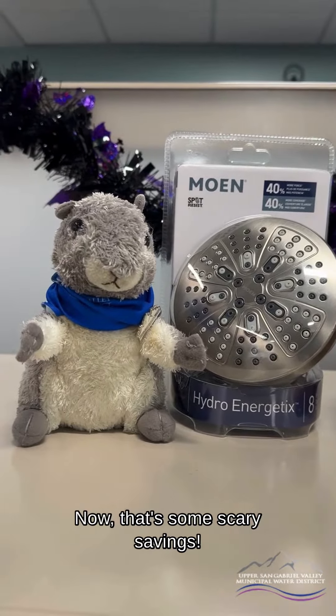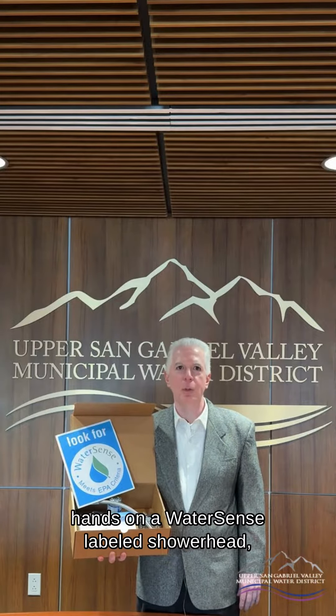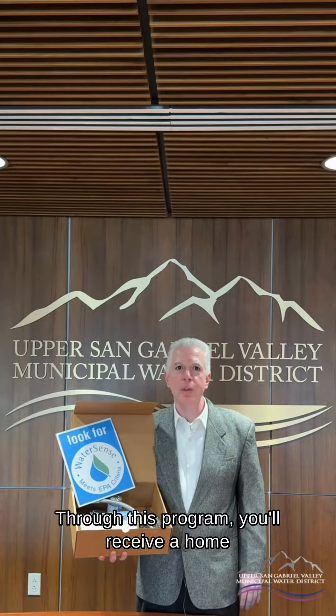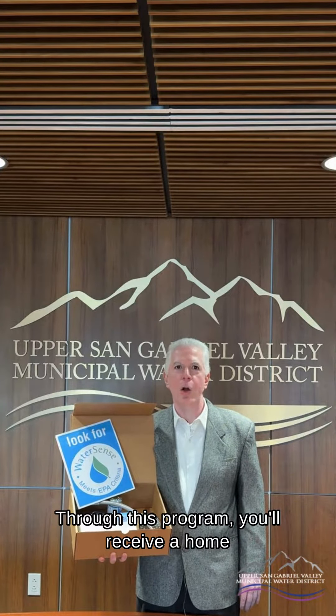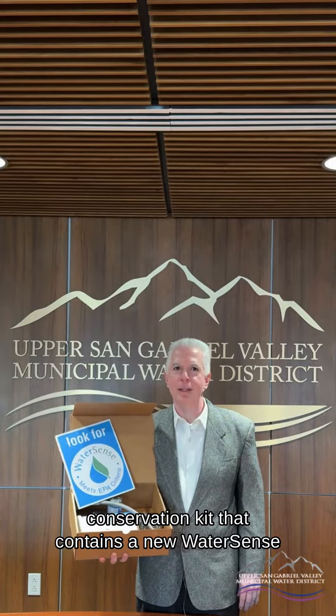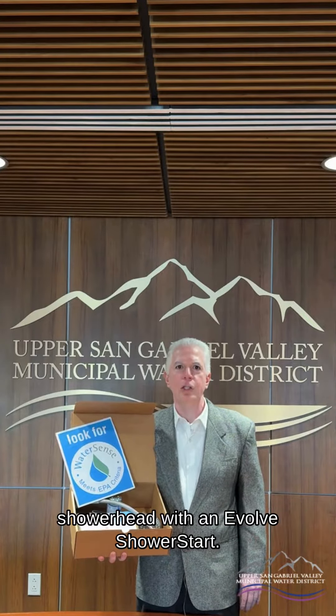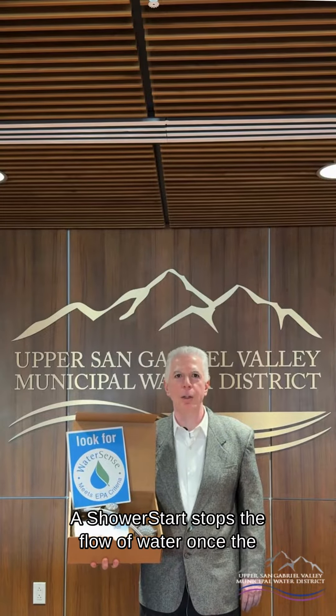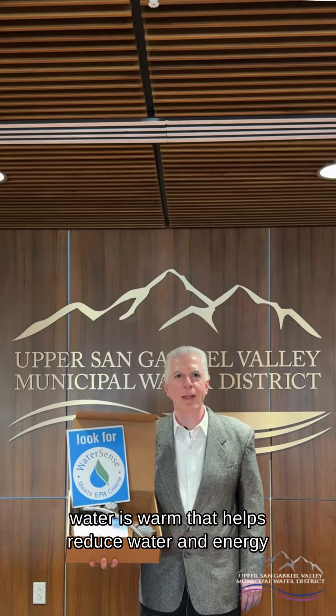That adds up to more than 2,700 gallons of water each year for the average family — now that's a scary savings! If you're looking for a simple way to get your hands on a WaterSense labeled showerhead, consider applying for the Upper District's Water Smart Home Kit program. Through this program, you'll receive a home conservation kit that contains a new WaterSense showerhead with an Evolve ShowerStart.